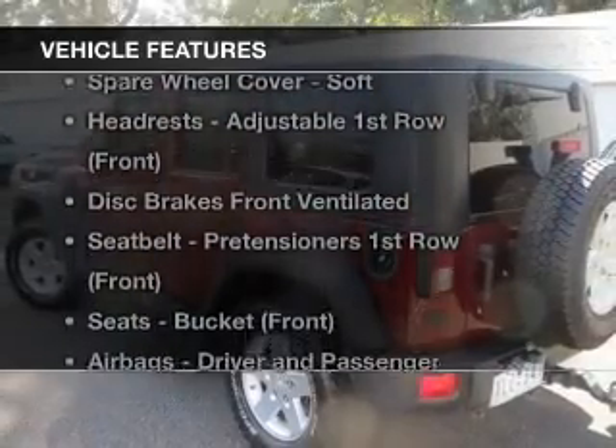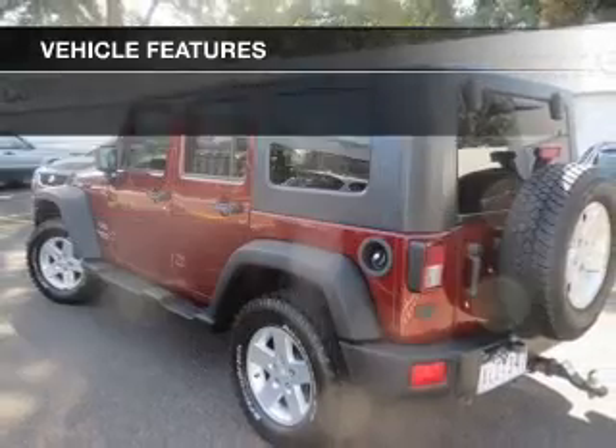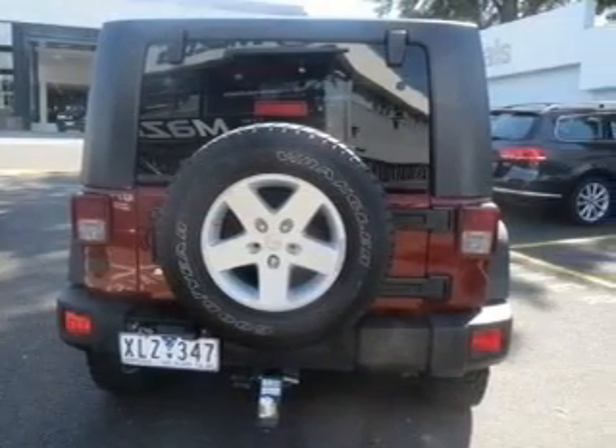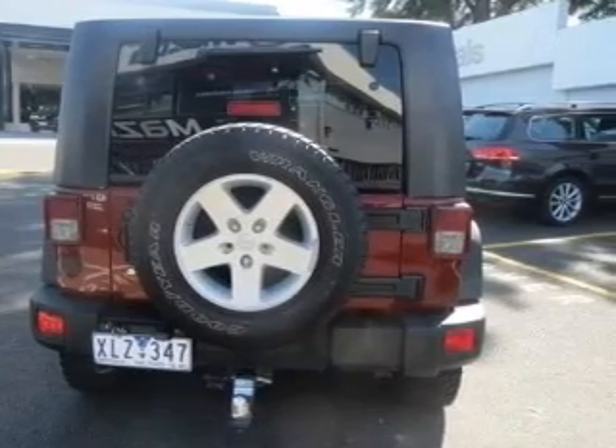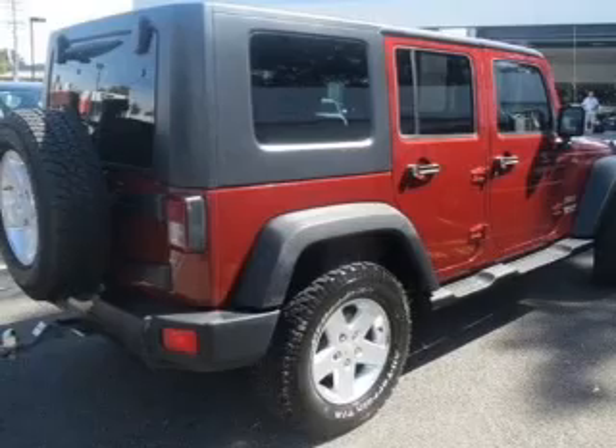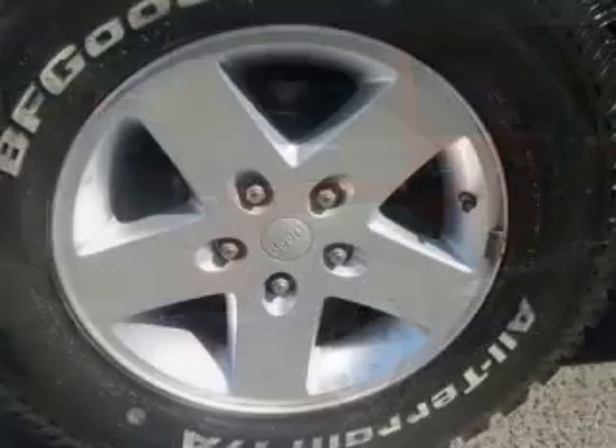Plus, enjoy these notable features that are included in this ride: auxiliary input for your MP3 player, a CD player, central locking, climate control, power windows, stability control, an adjustable tilt steering wheel, and ventilated disc brakes.